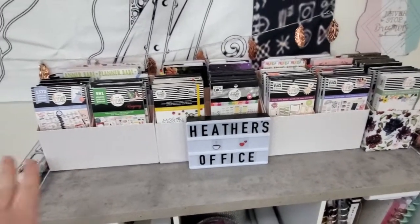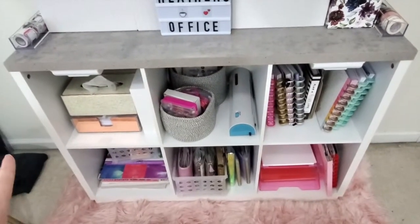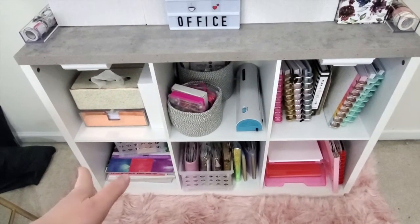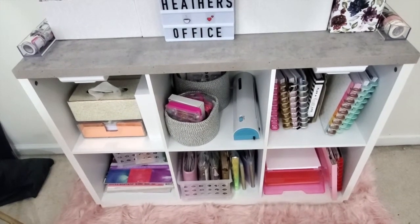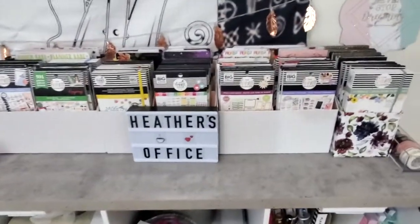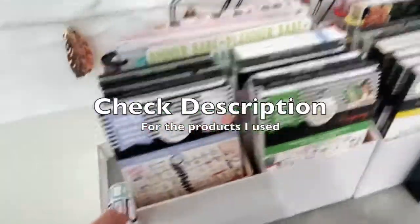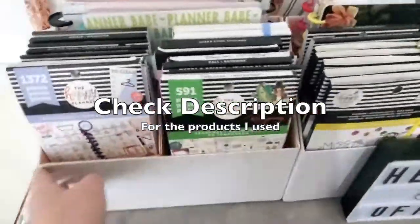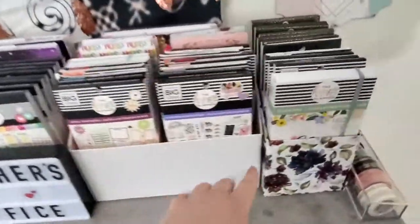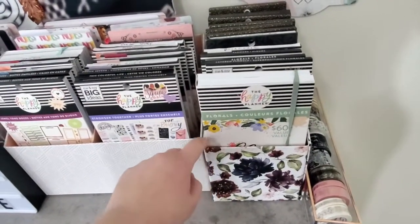I'm going to start with the top row. I keep everything in a cube shelf — I got this from Target, it's the Threshold brand. The rug I have is from Amazon, it's just a pink faux fur shag rug. I like to use these storage boxes from the Happy Planner, in the natural geometric pattern, and this was the special florals goals bundle from fall 2020.